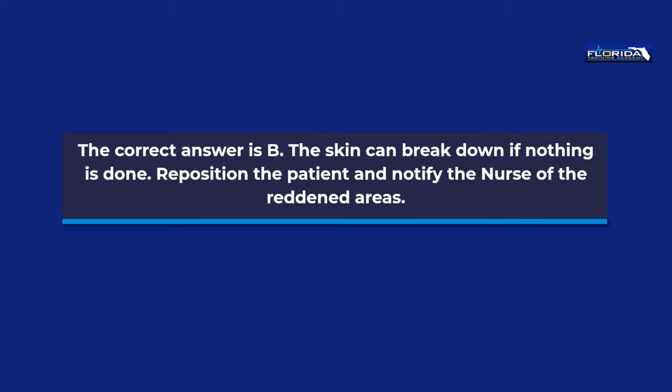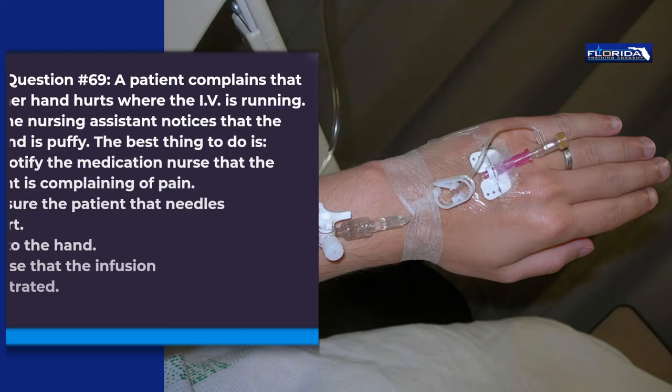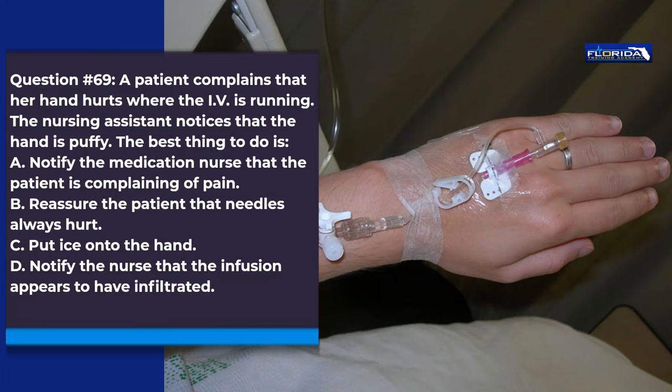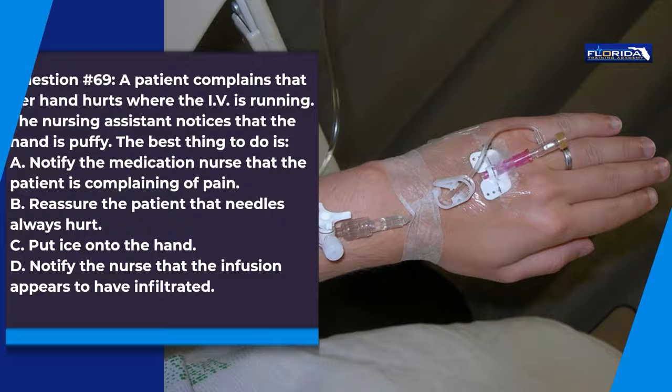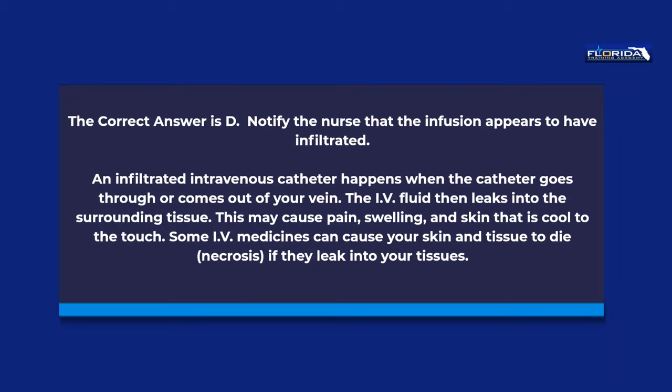Question 69. A patient complains that her hand hurts where the IV is running. The nursing assistant notices that the hand is puffy. The best thing to do is: a. Notify the medication nurse that the patient is complaining of pain. b. Reassure the patient that needles always hurt. c. Put ice onto the hand. d. Notify the nurse that the infusion appears to have infiltrated. The correct answer is d. An infiltrated intravenous catheter happens when the catheter goes through or comes out of your vein. The IV fluid then leaks into the surrounding tissue, which may cause pain, swelling, and skin that is cool to the touch.